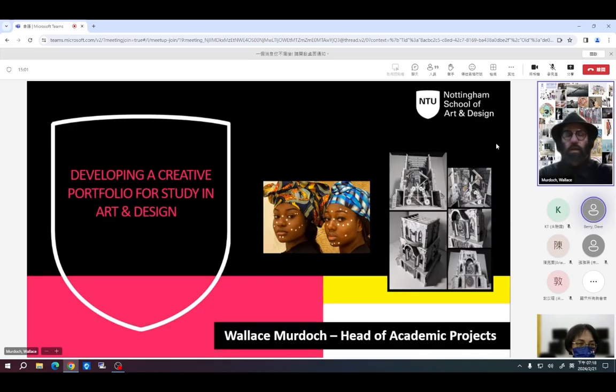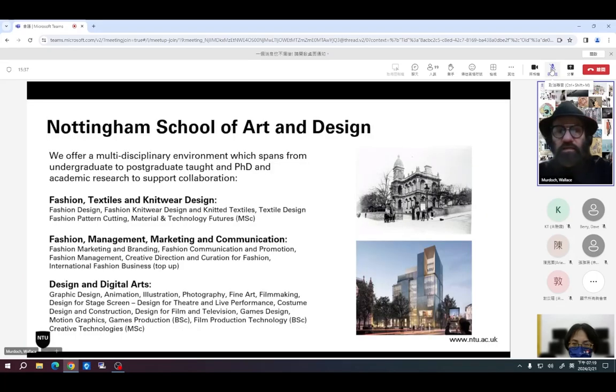I'm going to talk you through developing a portfolio, showing both undergraduate and postgraduate examples. A lot of students from Taiwan are postgraduate applicants, but it does help to see the level of work students will have done at undergraduate level before applying for postgraduate. Within Nottingham School of Art and Design, we have three distinct departments: fashion textiles and knitwear design; fashion management, marketing and communication; and design and digital arts.